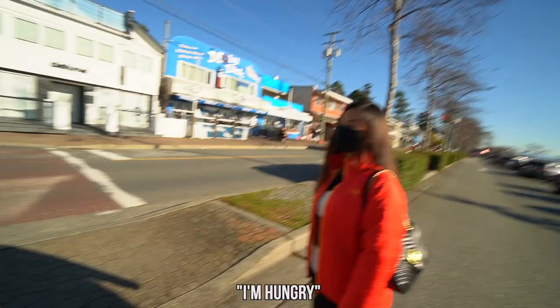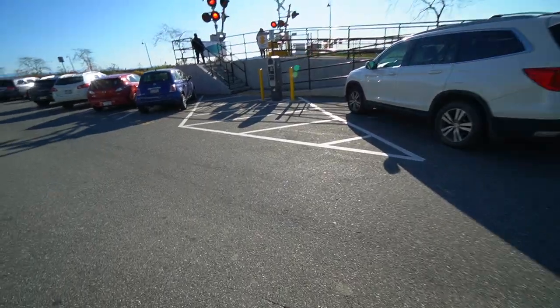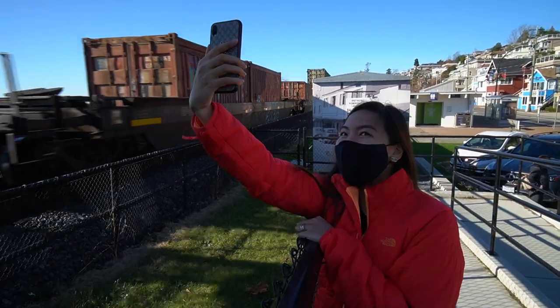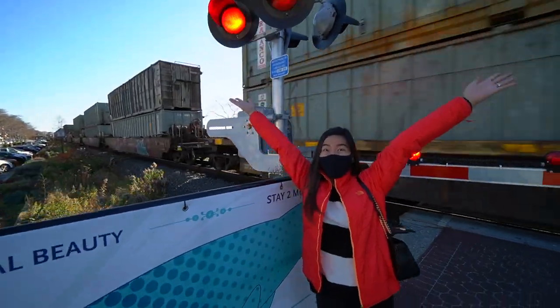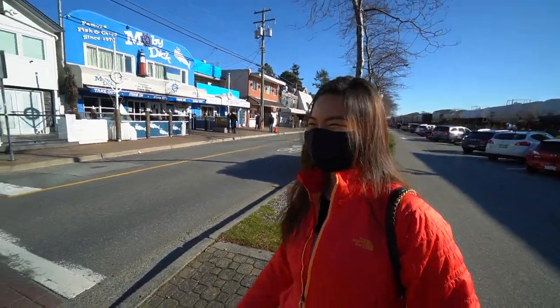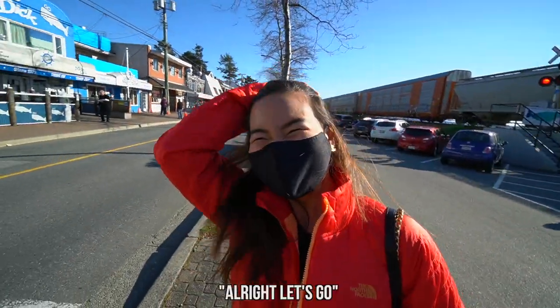I'm hungry! Oh, there's a train! There's a train! It's not something that you see every day. Alright, I think back to regular programming — we were kind of too excited to see a train. Let's go.